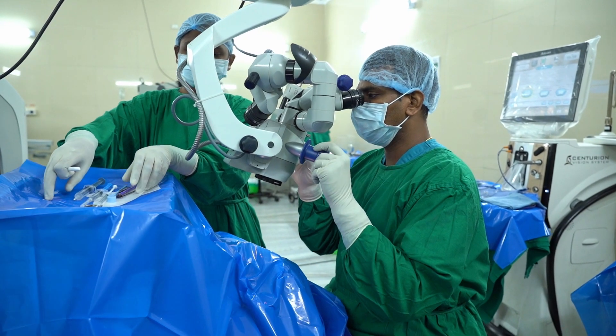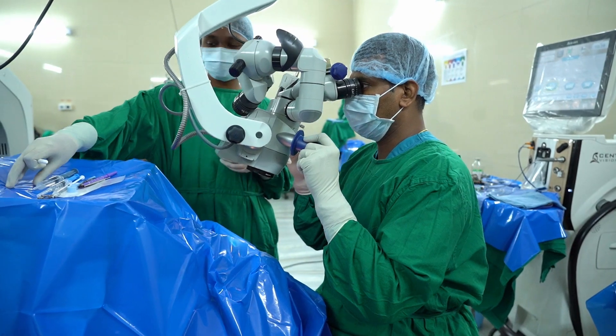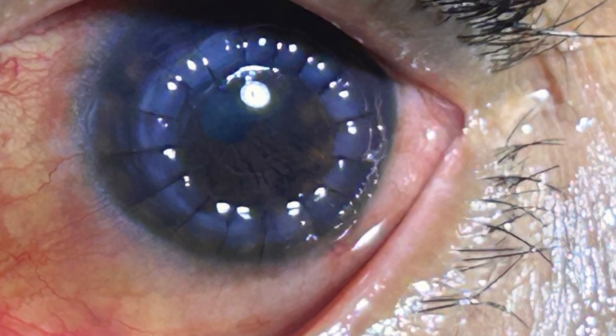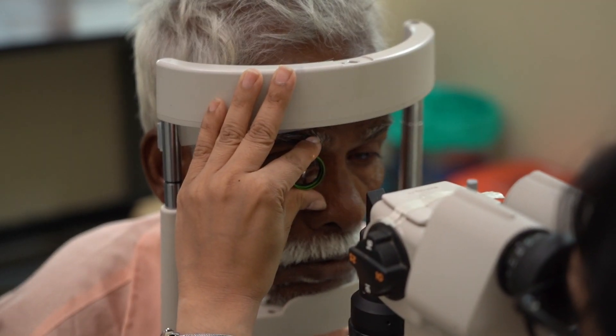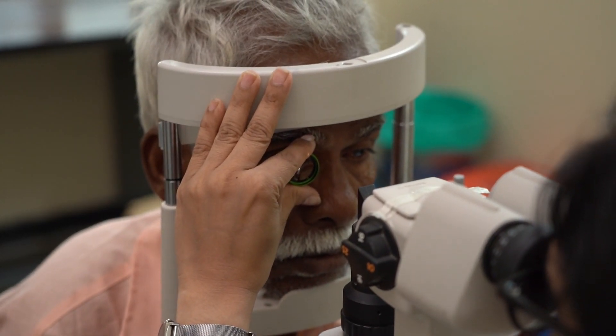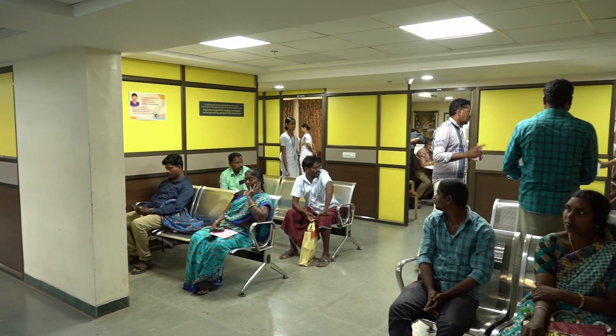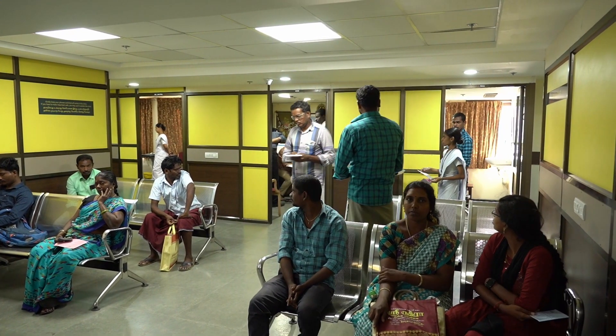Any transplant procedure is subject to failure. In the case of corneal transplantation, the cornea may be rejected. Regular follow-up is essential, as it helps identify the early stage of rejection, and experts can prevent it through rigorous and well-monitored treatment.